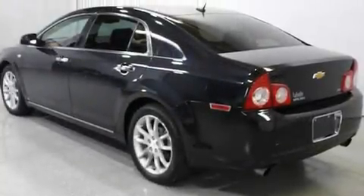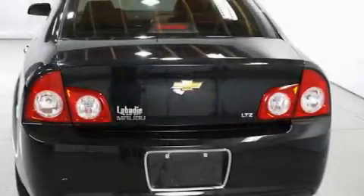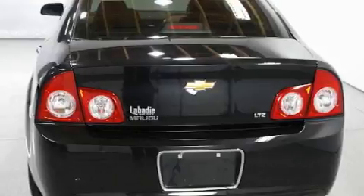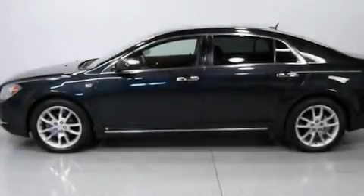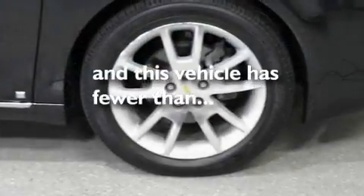Its top features include adjustable driver pedals, heated seats, cruise control, an eight-speaker audio system, leather seats, performance tires, aluminum wheels, a low-tire pressure indicator, and air conditioning with automatic climate control. This vehicle has fewer than 36,000 miles on the odometer.